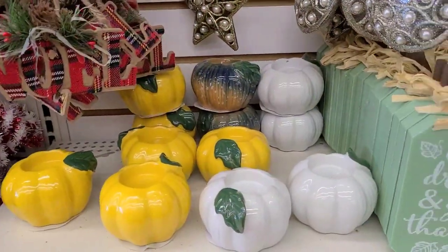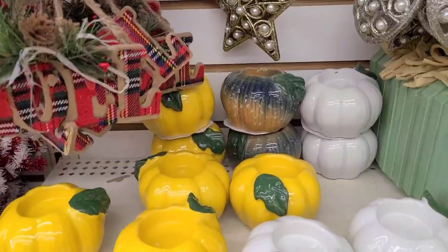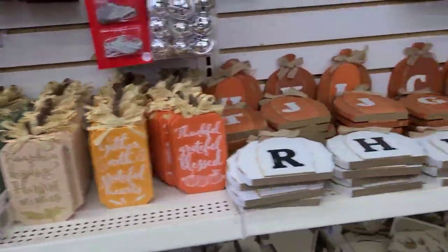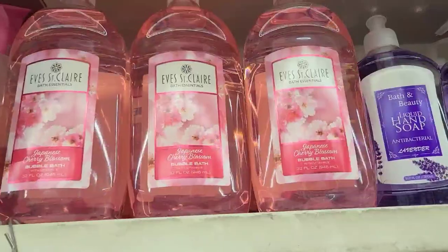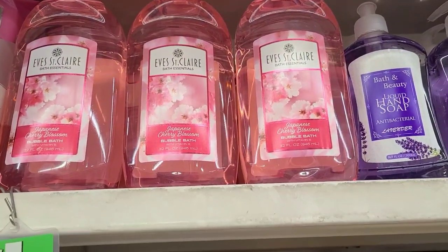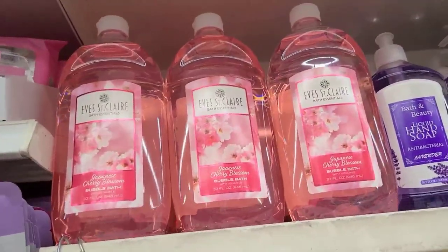These pumpkins are absolutely gorgeous — that yellow, the white, and that beautiful spotted one in the back — they look really really pretty. And they got all of these here, all the letters here as well. Look at those decor pieces as well.